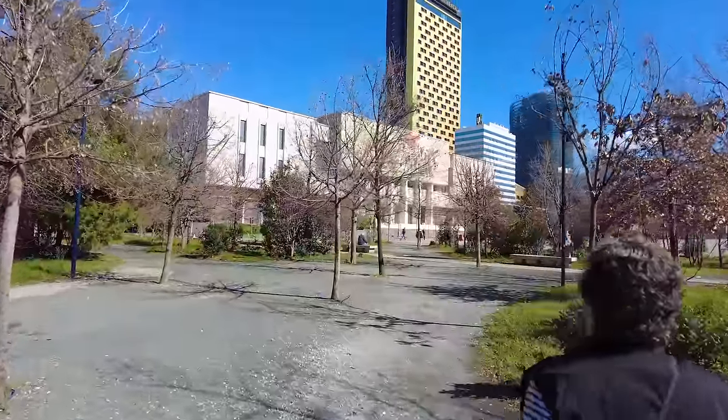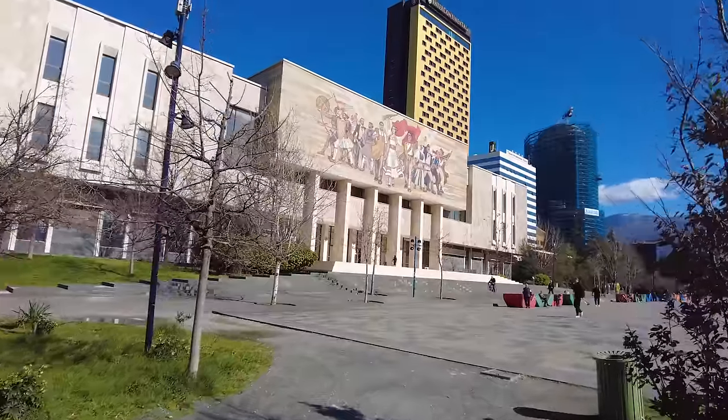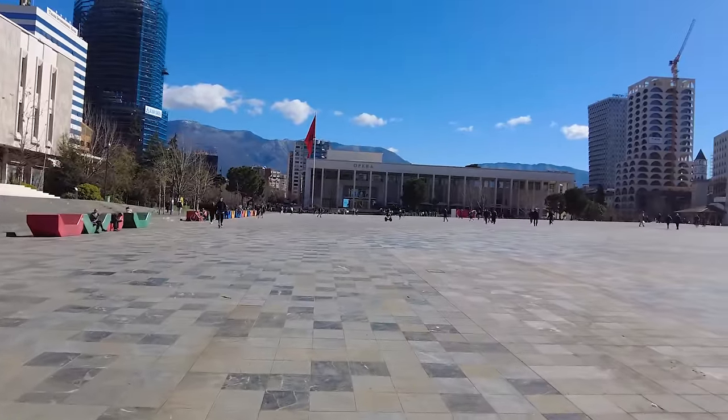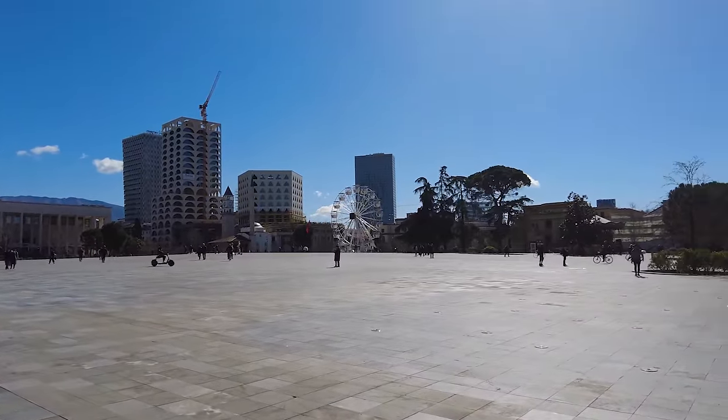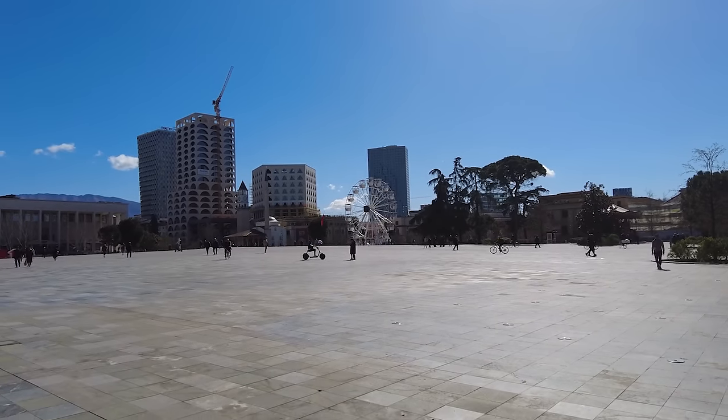We are approaching Skanderbeg Square, which is the area where they have all the different museums and things. We're going to check out the history museum right now. Look at them riding there—they've got a big-wheeled scooter.